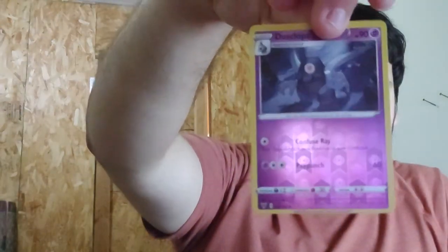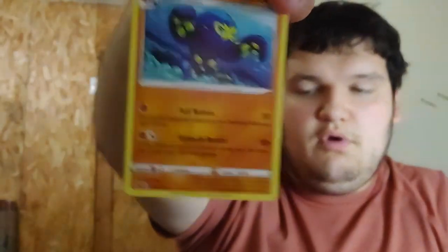Another green code card, so I'm just going to skip through this pack. The reverse holo is Dusclops — another Gen 3 Pokemon I've really started to like — and then Grapploct, which is also a newer Pokemon I kind of like. Psychic energy, so I should have known that was going to be no bueno.